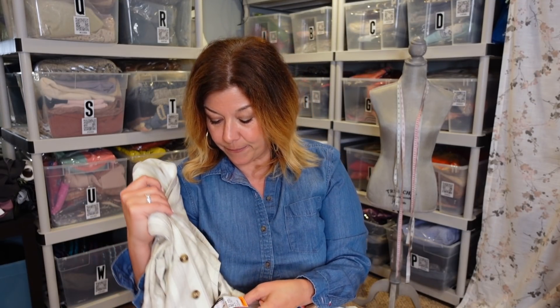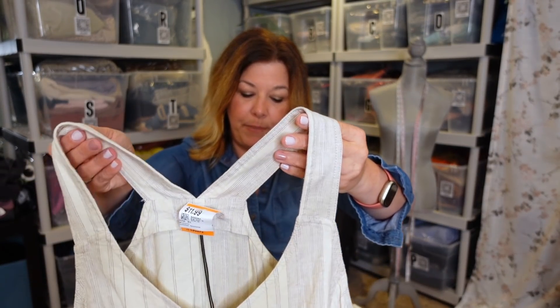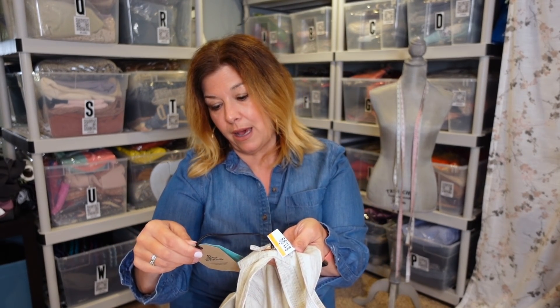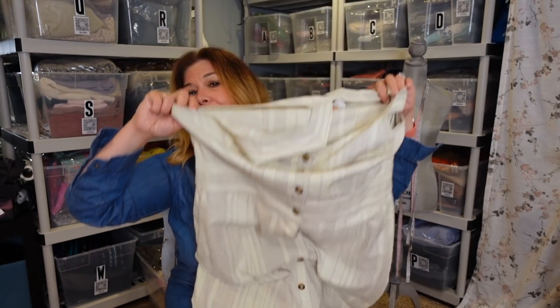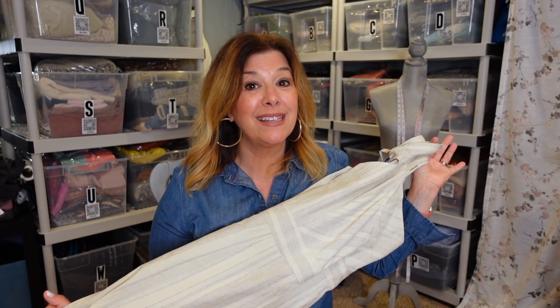Another new-with-tag item — this is a Prana dress. This was $11.99, which shows how expensive my Savers can be, but it was definitely a new-with-tag kind of day. The retail price tag is $99. It's the Grace Trail dress by Prana, in an extra large. I just thought this was really cute. I'll probably list it around $40 to $50 — about 40 to 50% off MSRP. If I sell it for $40, Poshmark takes their 20%, leaving me with $32.